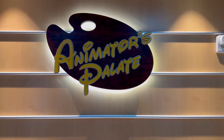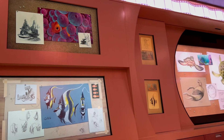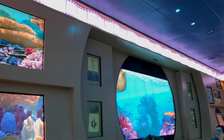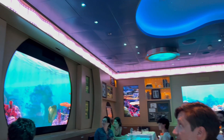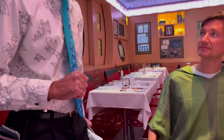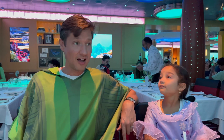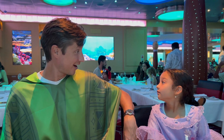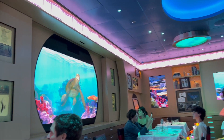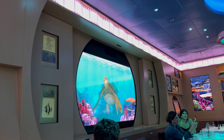Our final dinner was at Animator's Palette, and they saved the best for last. From the moment you walk into this restaurant, you can feel the fun. The decor is old cartoon sketches from all of the movies and shows we know so well, and even the wait staff is dressed in button-ups showcasing some of your favorite Disney characters. While you're dining, there are interactive screens all around the restaurant that create a fun, show-like dining experience.